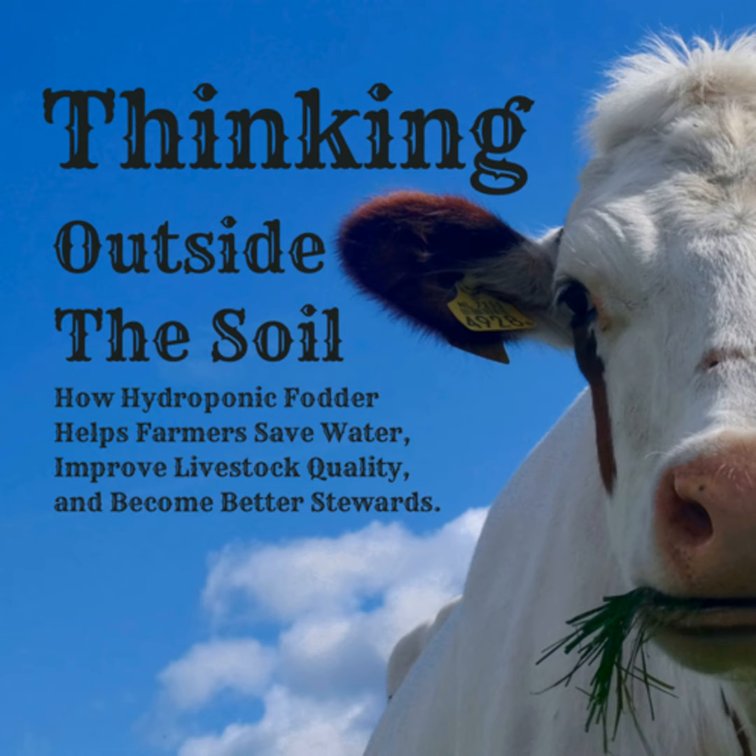Microgreens are essentially baby plants that we grow out for one to three weeks. The plants grow a few inches, get their first set of leaves and then one to two sets of true leaves, and then we cut them down and sell them to people or give them to our animals. One of the things we learned through selling microgreens and sprouts is that they're looked at differently from a regulatory perspective, and that's part of why we started walking down the animal feed path.